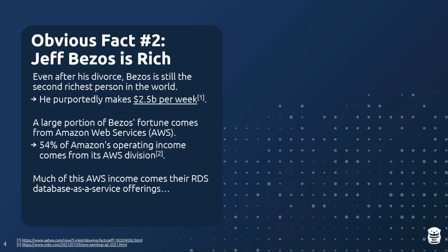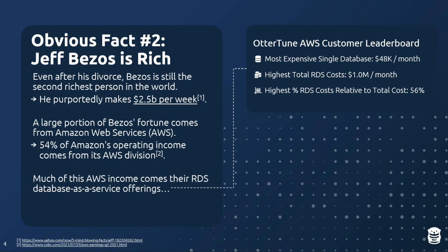Here's a leaderboard we've been tracking internally at OtterTune of what people spend on RDS. The most expensive single database we've come across was $48,000 a month — just for a Postgres instance. The highest total cost across all RDS products was about $1 million a month, even after negotiating bulk purchase discounts. And the highest percentage we've seen of someone's AWS bill going to RDS was 56%. A large portion of this doesn't need to be paid because people are running unoptimized systems.